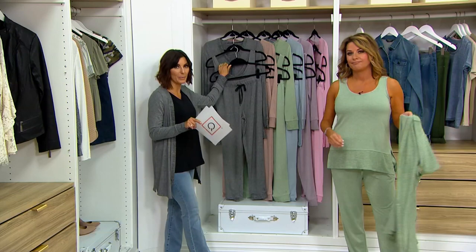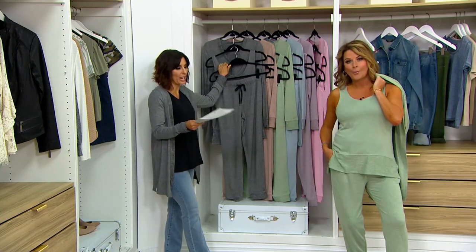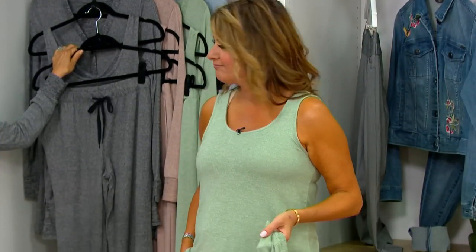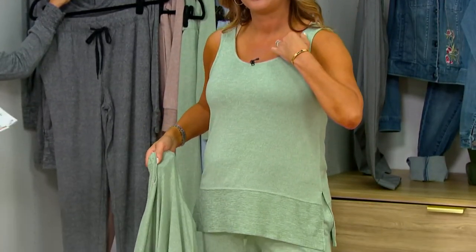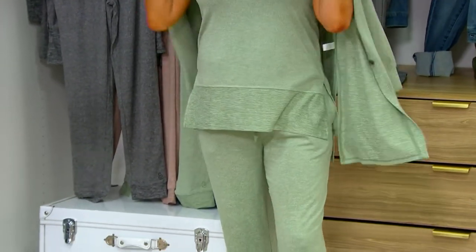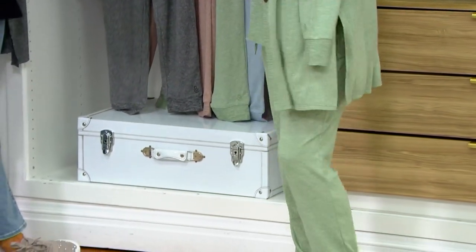Just to put this into perspective: the price ends tonight. Normally for $56 and change, you would just get two pieces — maybe the tank and cardigan, or the cardigan and jogger, or the tank and jogger. You never get three pieces. Never done it before. And you're saving $24 when buying it as a Today's Special Value.